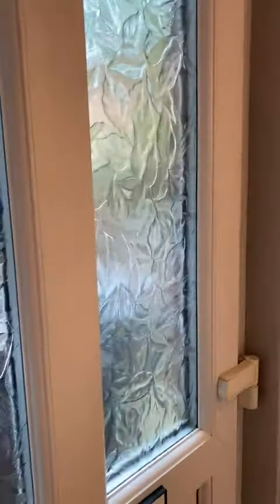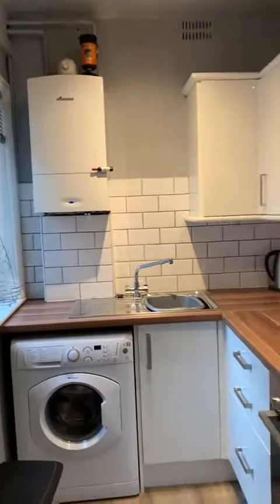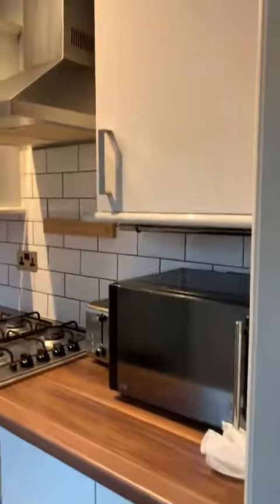Coming through the back door into the kitchen. There's a boiler, space for a washing machine, an oven, hob, and extractor.